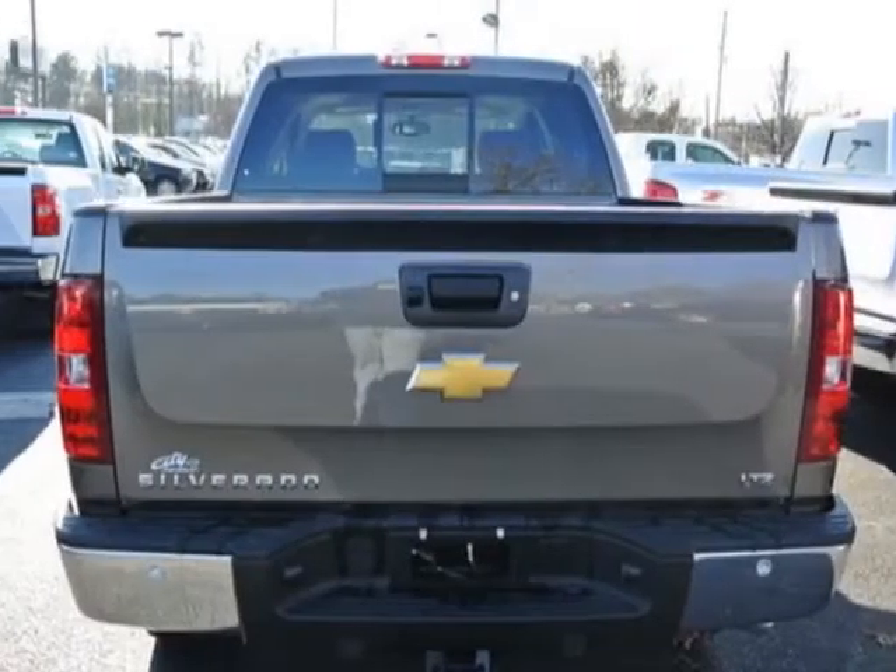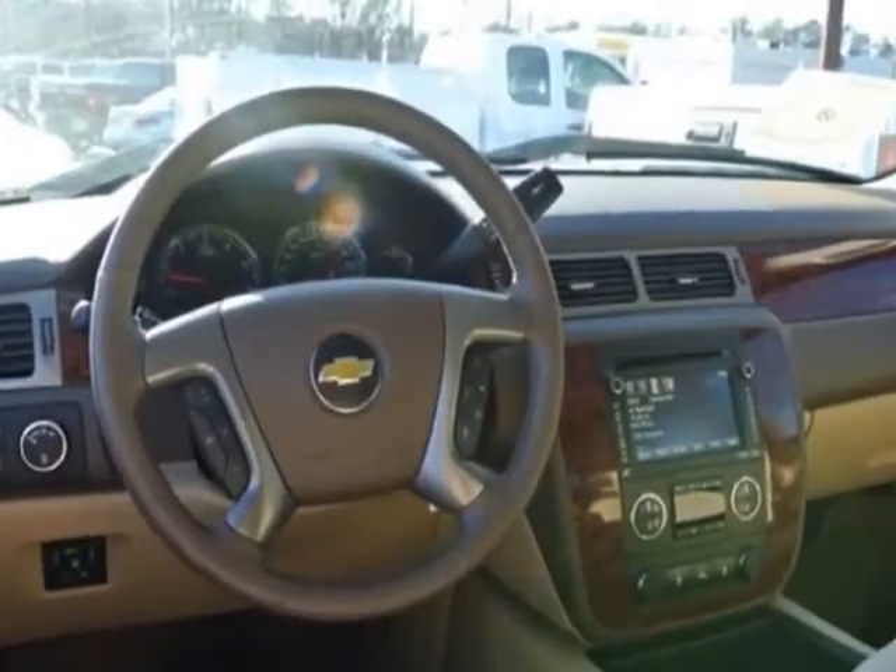This Silverado 1500 boasts a 5.3 liter engine and has a 6 speed automatic transmission.